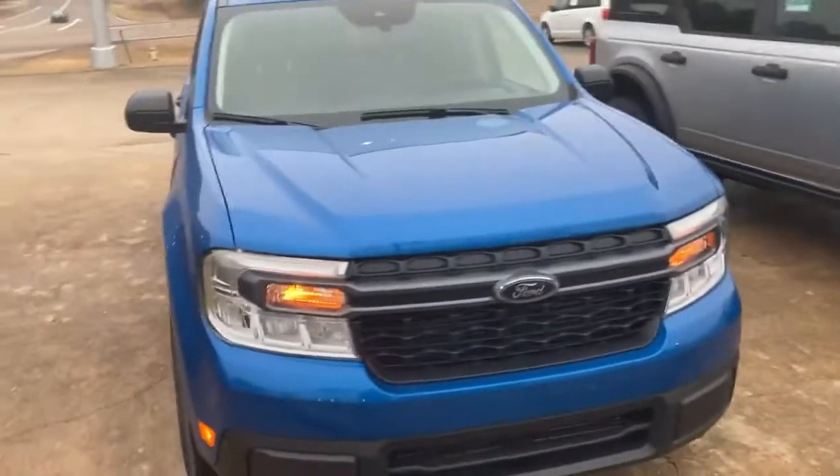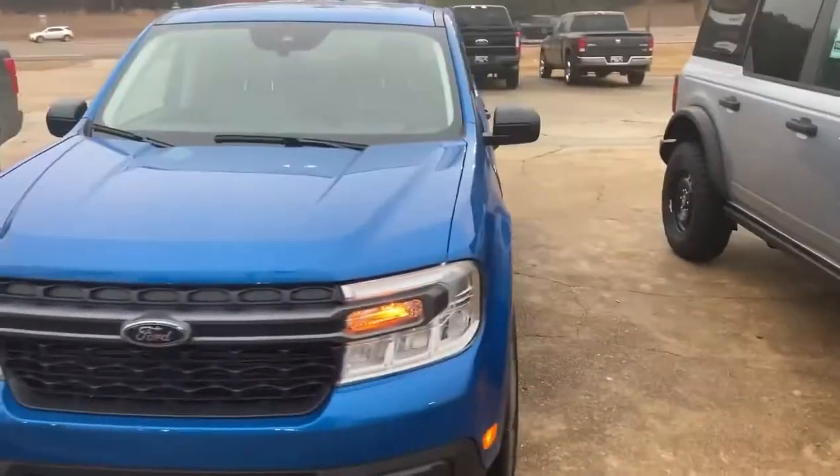Plenty of room — crew cab, sunroof. This is an XLT trim level. Guys, we're talking $26,585. When was the last time you were able to buy a new practical truck for under $30,000? This is $26,585.